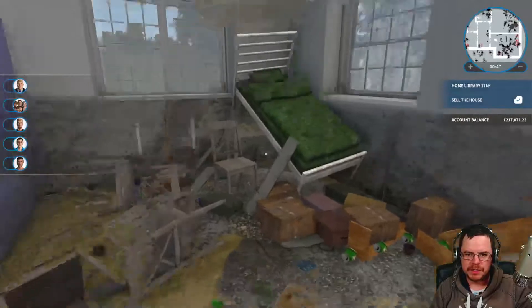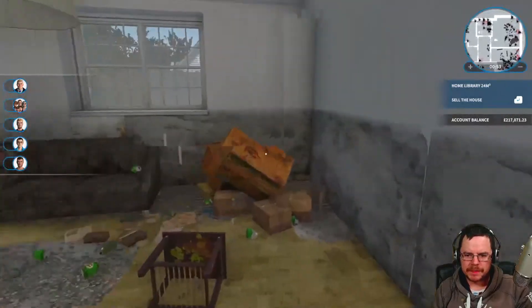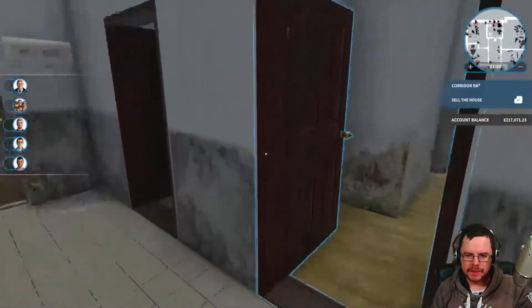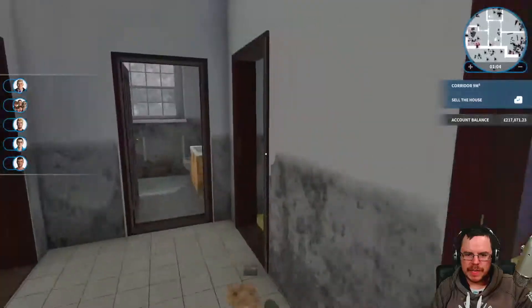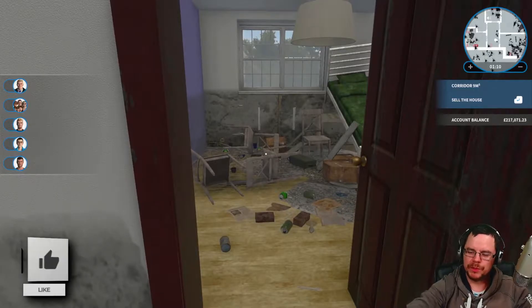Oh, that is nasty. And that one - this is going to take a lot of work, this one. A lot of work. Right, so I shall get this all cleaned up and then we shall have a little idea of what we're going to do next.